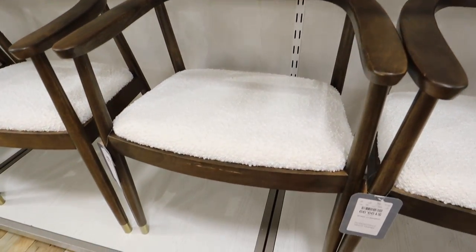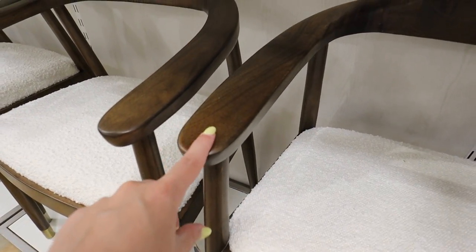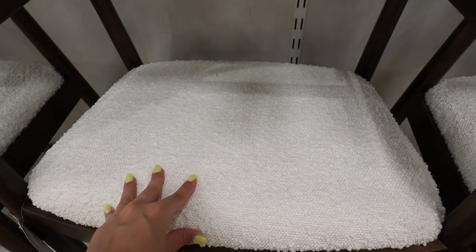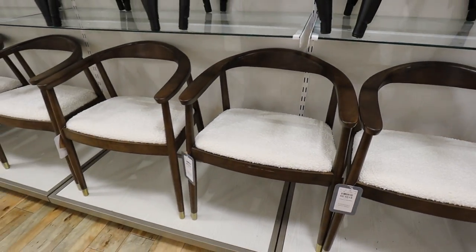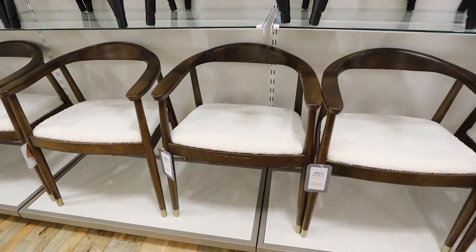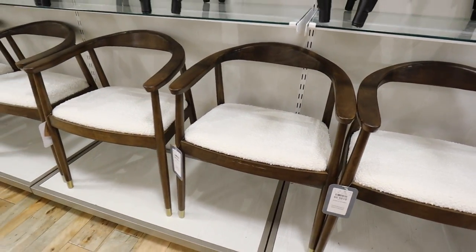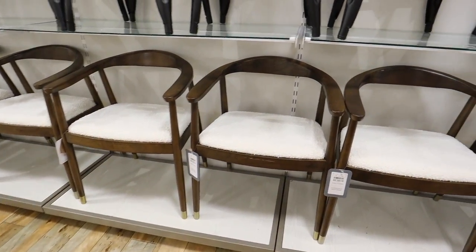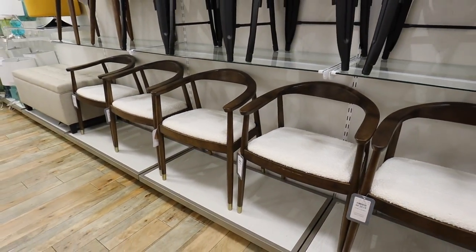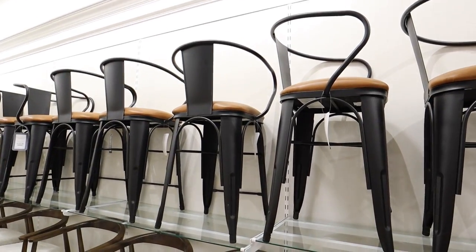These dining chairs are absolutely gorgeous. I love the little gold feet at the bottom and the wood color — it's like a cool-toned walnut. It has a boucle seat in a really crisp off-white color that really pops against the wood and gold. They have such a warm feeling but still look crisp and clean. The rounded shape really softens them. There's no brand on them — just says made in Vietnam — and these are $200 each. There's a full set of six, which you never see.